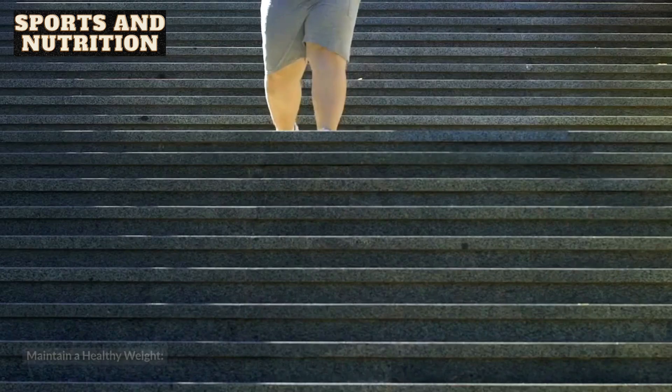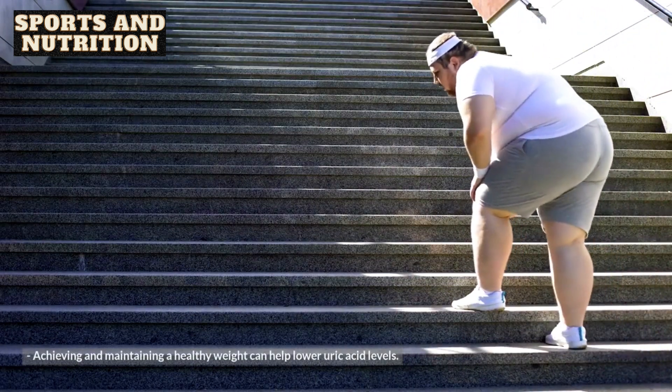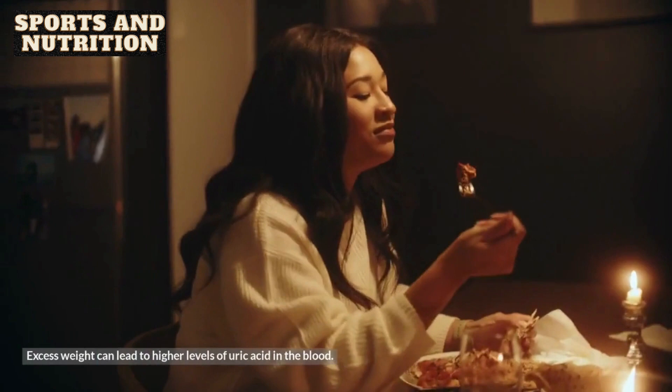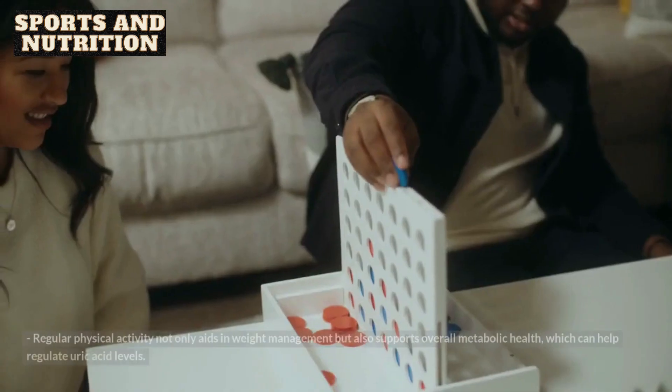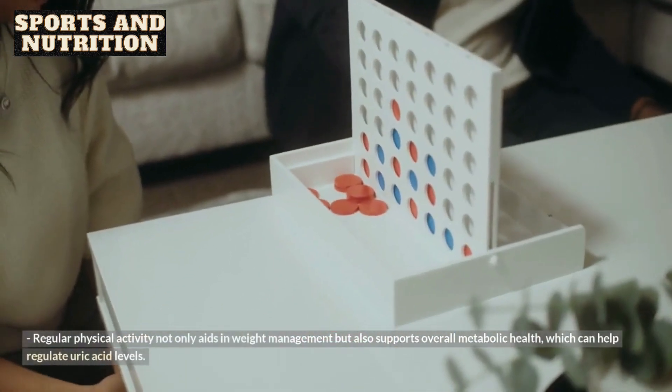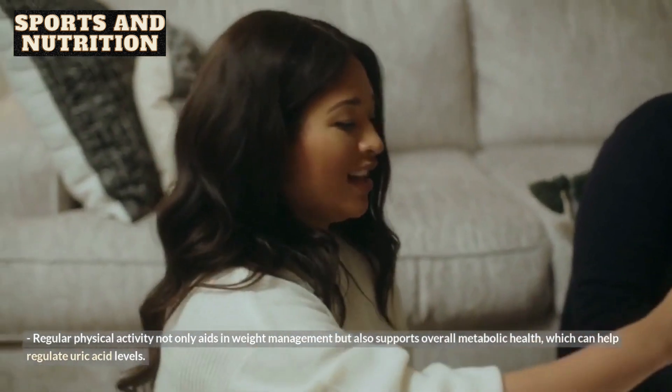7. Maintain a healthy weight. Achieving and maintaining a healthy weight can help lower uric acid levels, as excess weight can lead to higher levels of uric acid in the blood. 8. Exercise regularly. Regular physical activity not only aids in weight management but also supports overall metabolic health, which can help regulate uric acid levels.